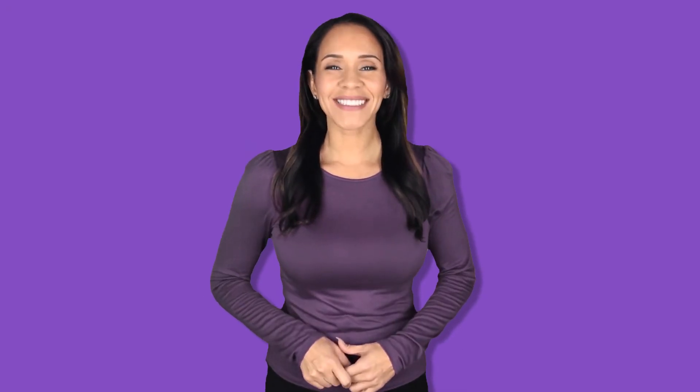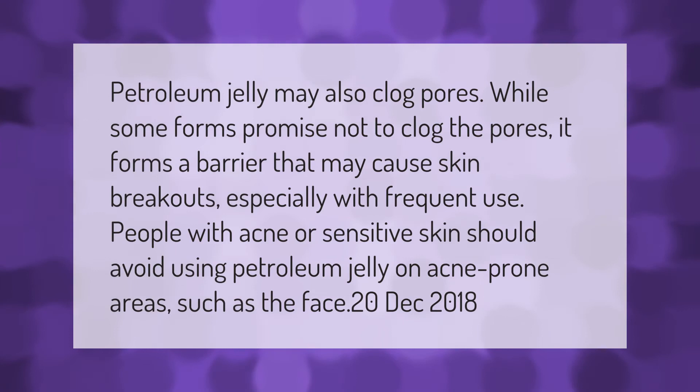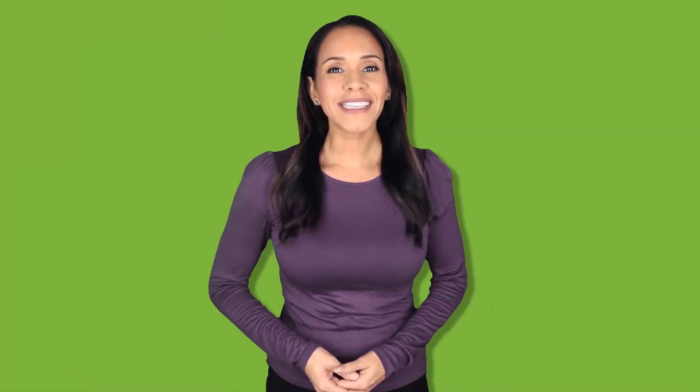Petroleum jelly may also clog pores. While some forms promise not to clog the pores, it forms a barrier that may cause skin breakouts, especially with frequent use. People with acne or sensitive skin should avoid using petroleum jelly on acne-prone areas such as the face. (December 2018) Thank you for watching — please subscribe and hit the bell notification.